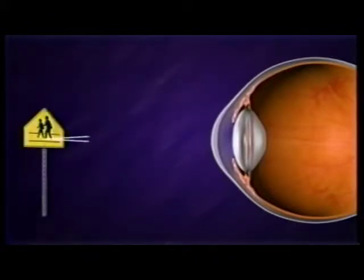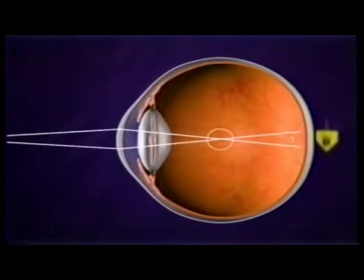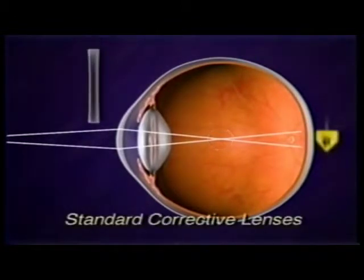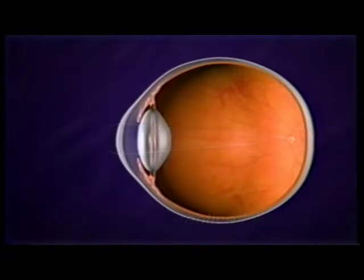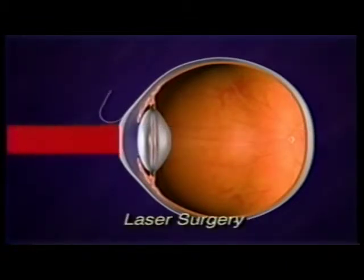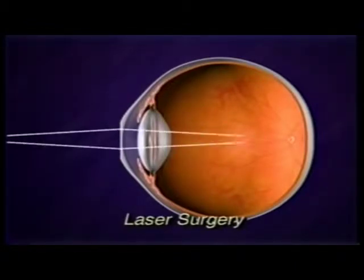In the nearsighted eye, the cornea focuses light in front of the retina, making distant objects appear blurry. When eyeglasses or contact lenses are worn, light is focused on the retina so you can see clearly. Laser surgery is another way to correct nearsightedness — it permanently alters the cornea and corrects the focal point, producing clear vision.